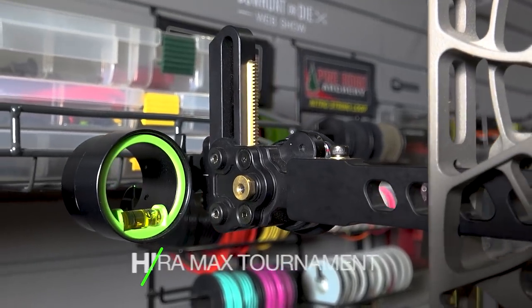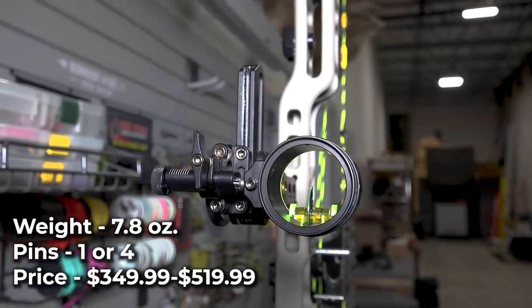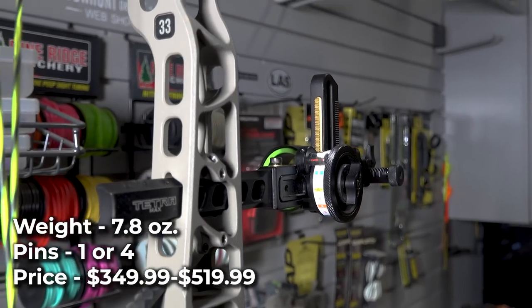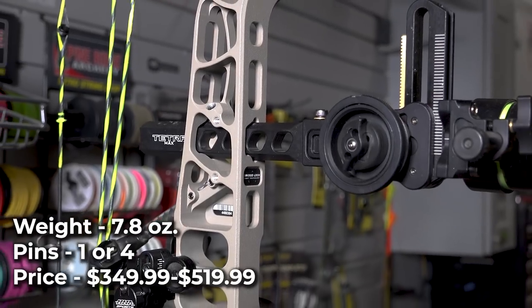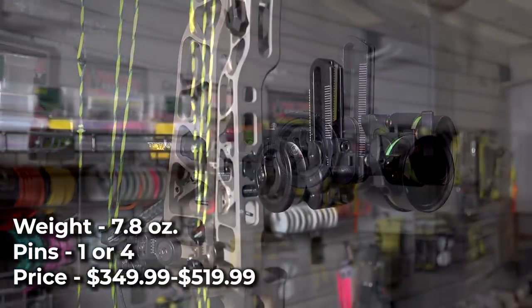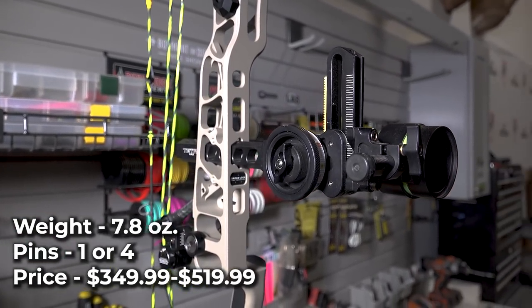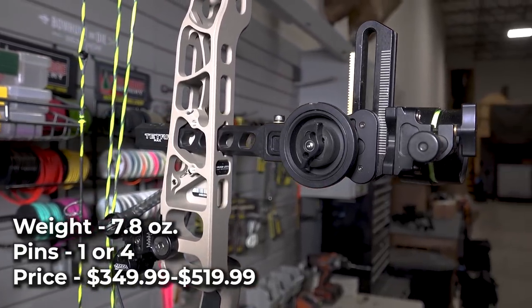HHA Tetra Tournament Edition. While HHA didn't completely redesign their Tetra and Tetra Max sights for 2022, they did make some notable improvements. The new Infinite Adjust Plate decouples the second axis and vertical adjustment of the scope, while also allowing for additional windage adjustments needed for the new Matthews Bridge Lock technology. They are also offering a 5-inch shorter dovetail for this year. Retail on the Tetra Max Tournament Edition starts at $349.99.